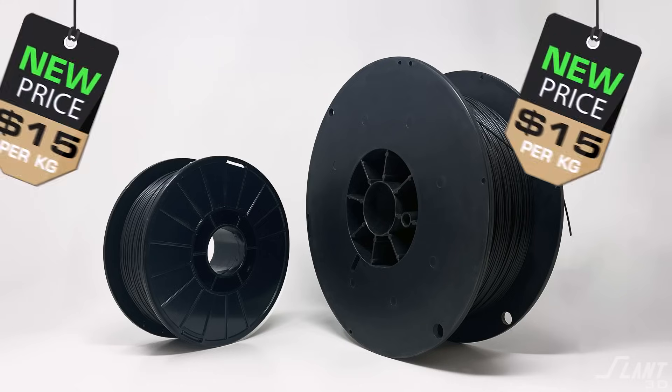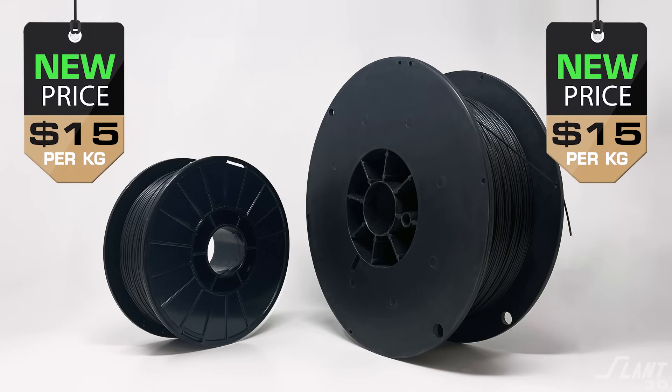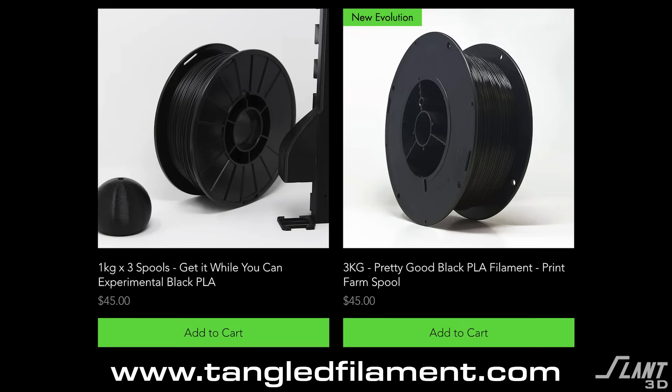The next milestone in the Evil Master Plan is down. We have just released $15 per kilogram PLA on both 1kg and 3kg spools. In this video, we're going to talk about how we got here and what we're going to do to continue dropping that cost down to below $10 a kilo. This is a really big deal.